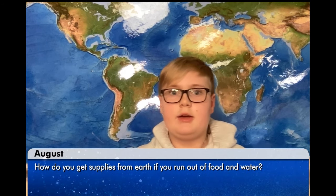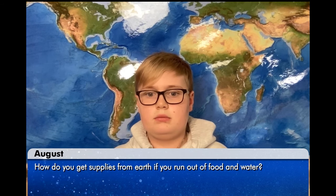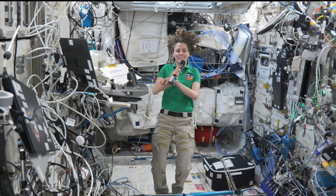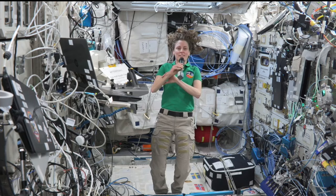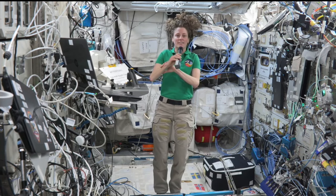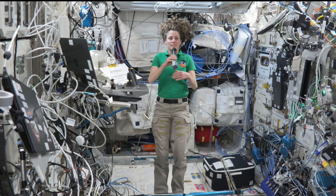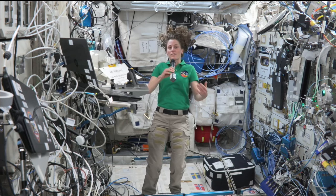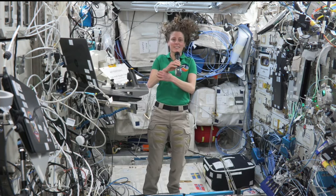Hi, my name is August. How do you get supplies from Earth if you run out of food and water? We get supplies from cargo vehicles that come up every couple of months. We get cargo vehicles on both the US side and the Russian side. They bring us food, they bring us water, sometimes they bring us treats, and they always bring us lots of science.